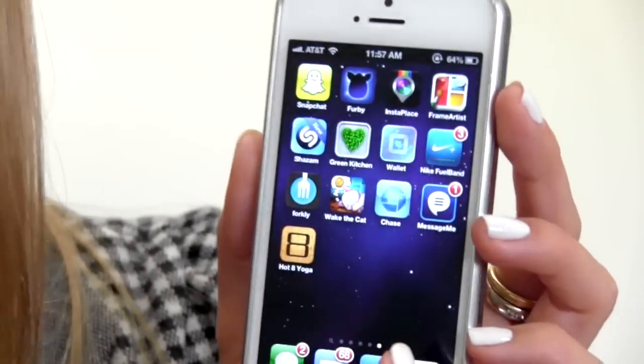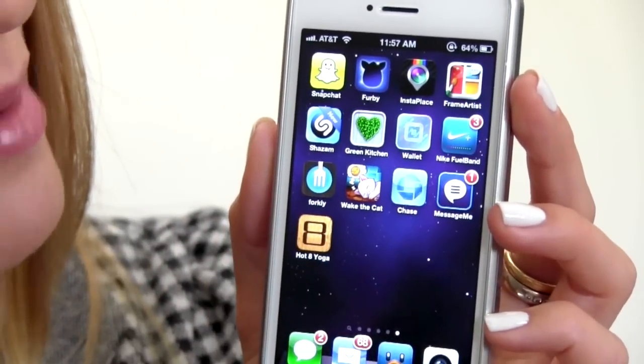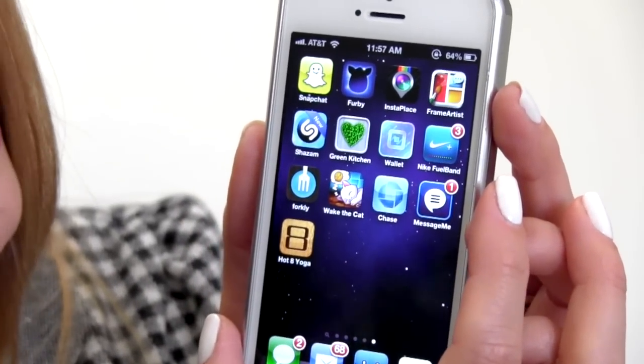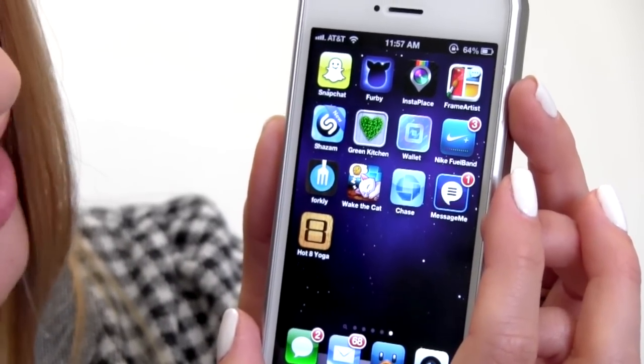StubHub for all those concerts and football games I want to get. Snapchat — doesn't work. The Furby app. InstaPlace, which is pretty cool. Frame Artist, Shazam, Green Kitchen, Wallet, Nike Fuel Band, Forky, Wake the Cat, Chase, Message Me, and Hot 8 Yoga. I like to go to yoga.